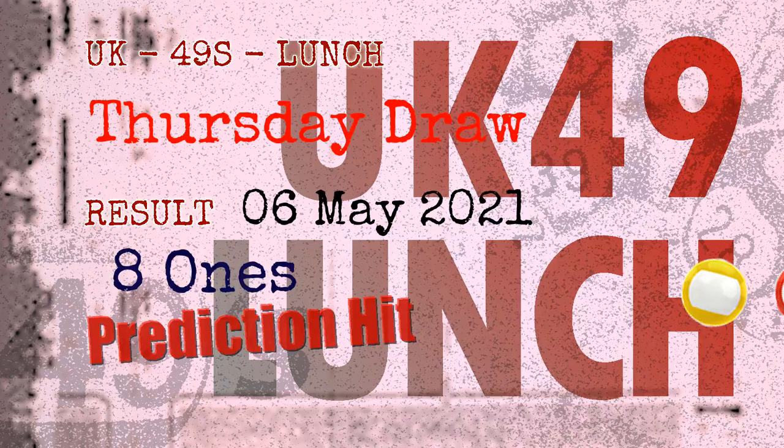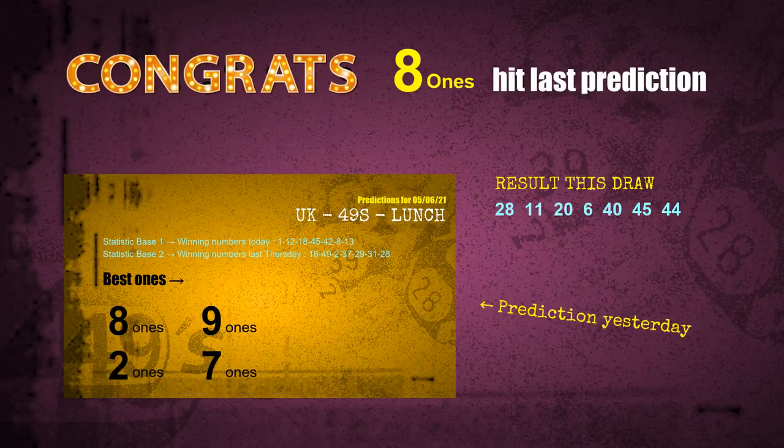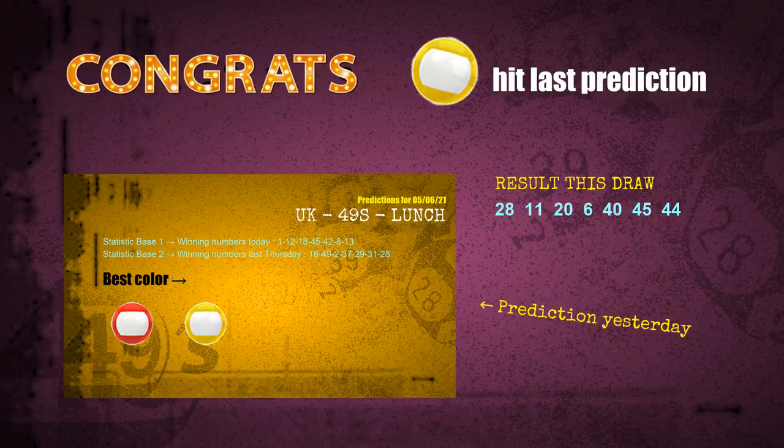Congratulations to friends who bet on 8-ones, yellow balls, and red balls — they are all hit. Congrats to all winners. We will now tell you how to find out the winning numbers of next draw, step by step.